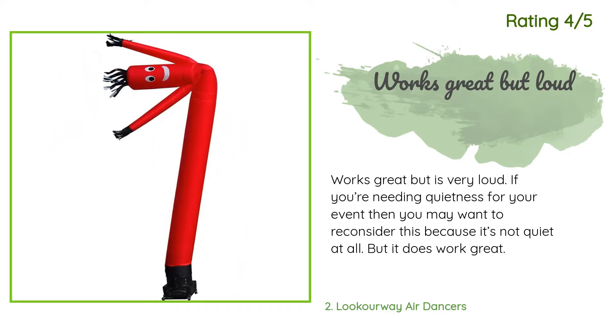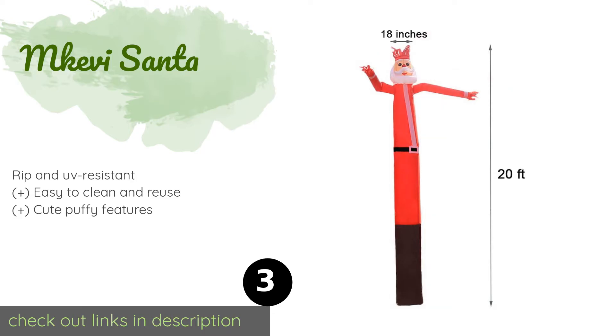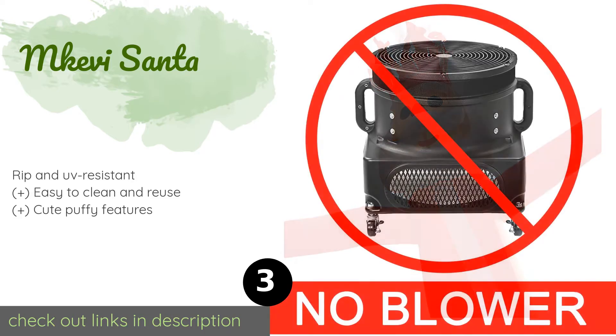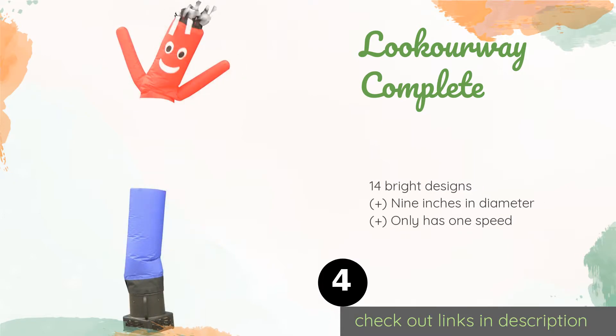Number three is McKivy Santa. If you're caught in a classic neighborhood war over who can put up the best decorations, it's time to go heavy duty with this 20-foot McKivy Santa. The kids will love the way he moves, and he'll be visible from down the block so he can't be ignored. This product is available on Amazon for $130 — check out the link in the YouTube description.